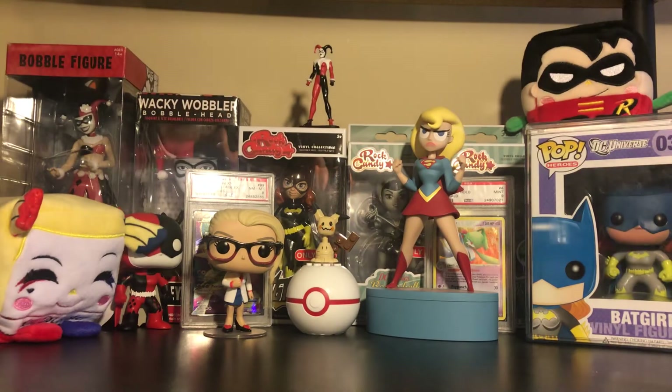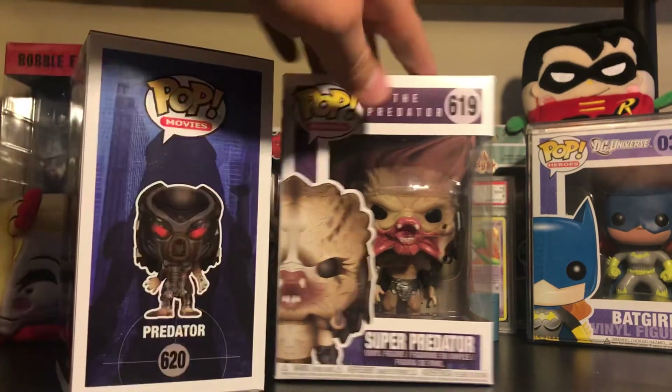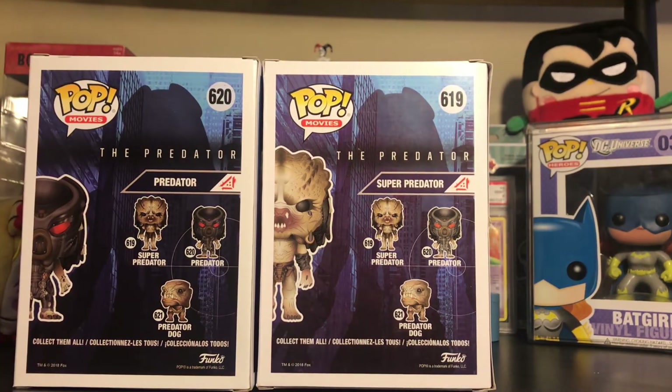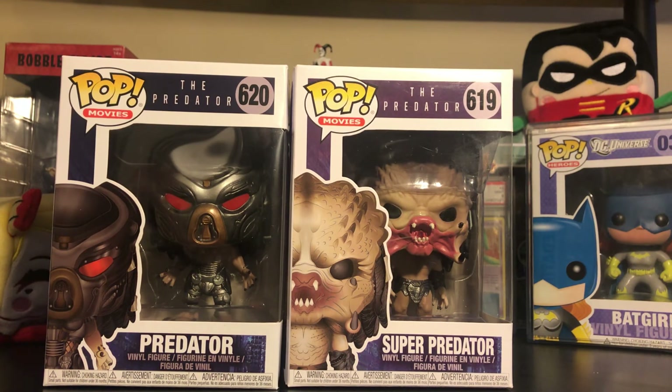The last items I want to showcase are pretty cool. I was able to get the Predator and the Super Predator from the movie The Predator, and I'm very happy to have these this early. From what I know there is a chase version of both the Predator and the Predator dog — from the people at FYE, when they scan for it there's a chase variant for the Predator dog and a chase variant for this Predator where he's unmasked. I already unboxed these — if you want to check them out, check my Instagram page.